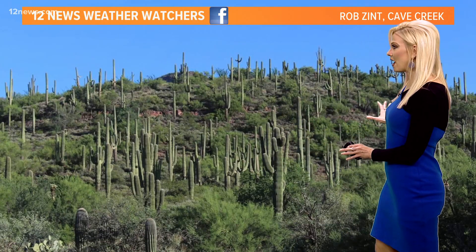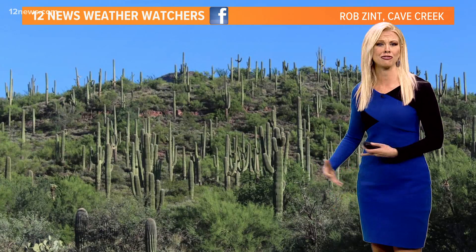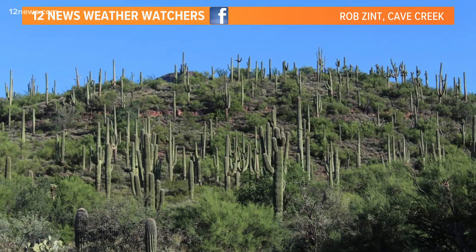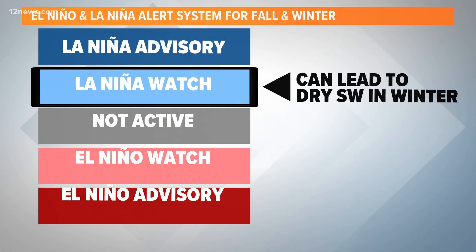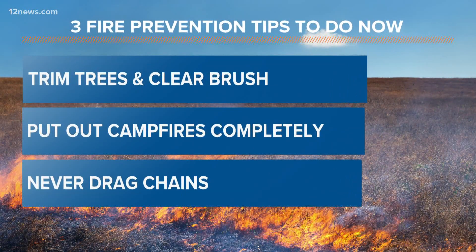Right now you see the collection of our 12 News weather watcher photos and it's just green, green as far as the eye can see. This does help us out with fire danger right now — at least we're not dealing with a bunch of matchsticks here. But if we don't take care of it, we could be in a world of hurt this fall and winter, because we are under a La Niña watch and that does typically lend to a dry Southwest in the winter.